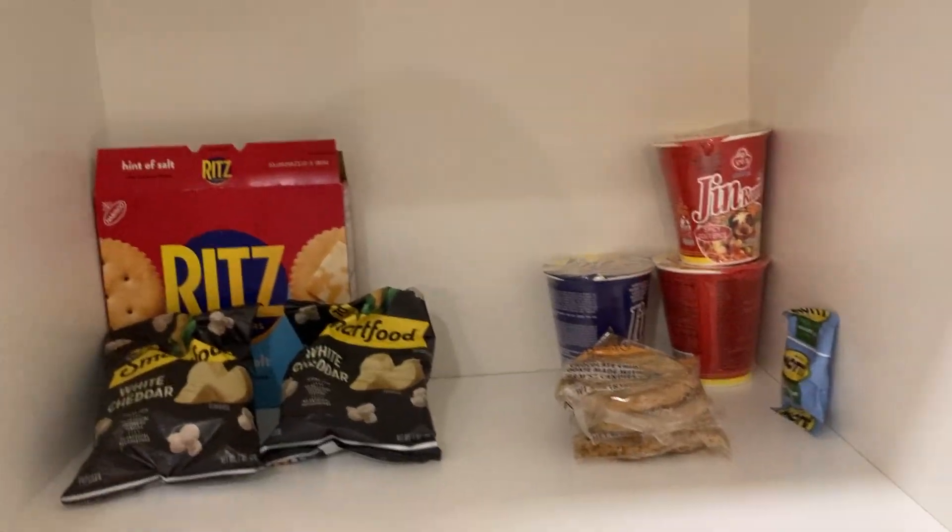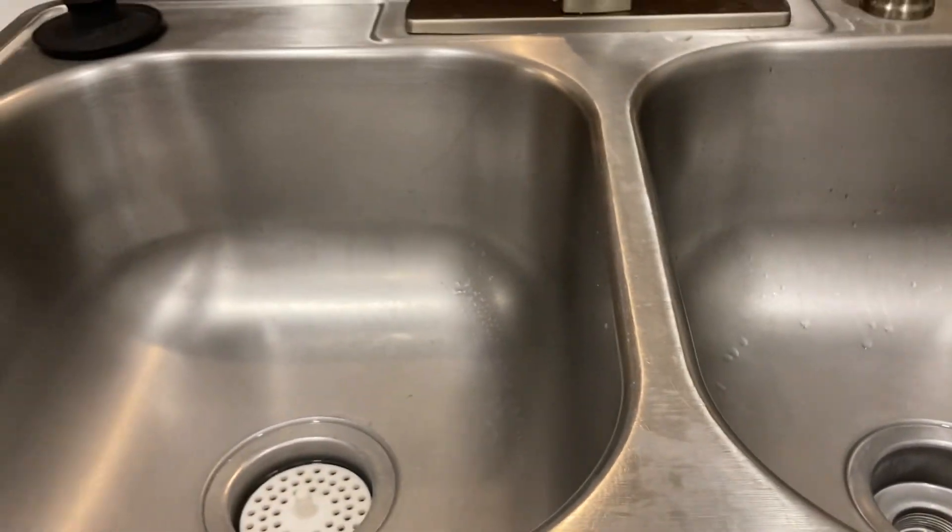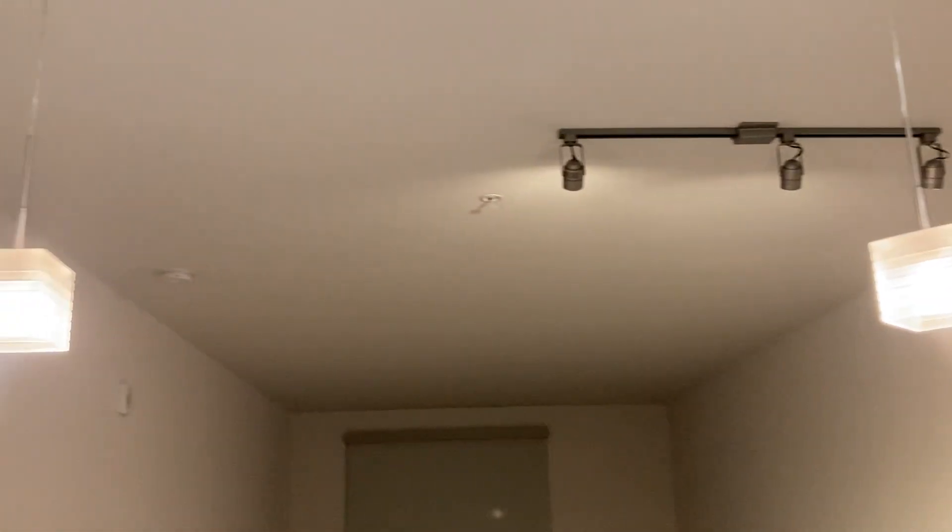Cabinets, pantry — I guess they've got them. Whirlpool. Drop the lighting.